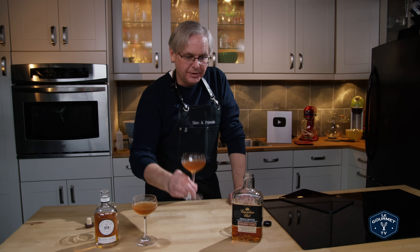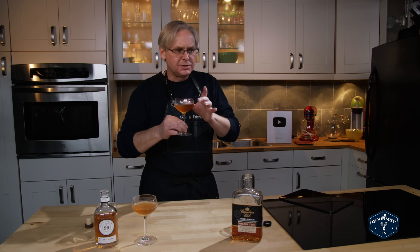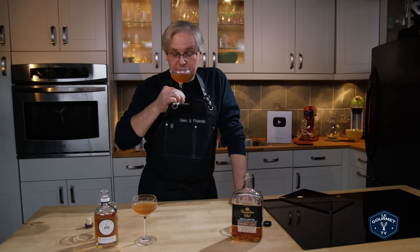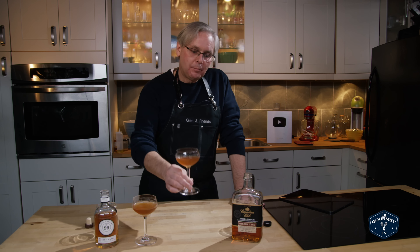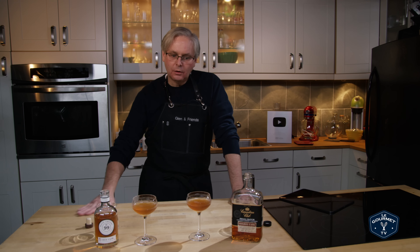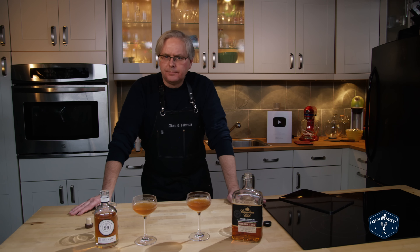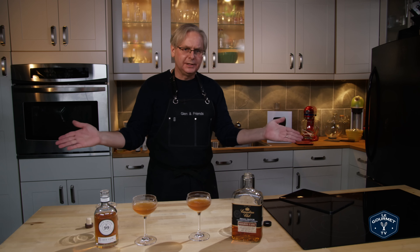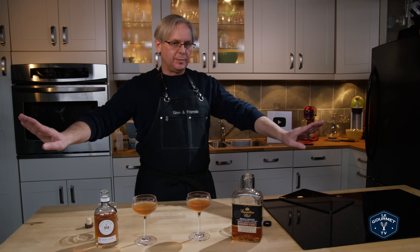On the nose I'm getting pretty much the same thing — there's not too much difference between the smell of the two. This one is darker, but it is Canadian whiskey; they are allowed to put a little bit of caramel color in, which they may or may not have done. Very comparable cocktails. In a lot of these tests where I test two different spirits in the same cocktail, the cocktails can be completely different — these ones are surprisingly similar even though the whiskeys are completely different in their flavor profiles.